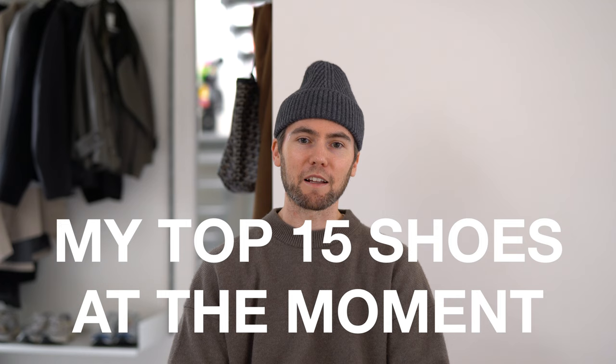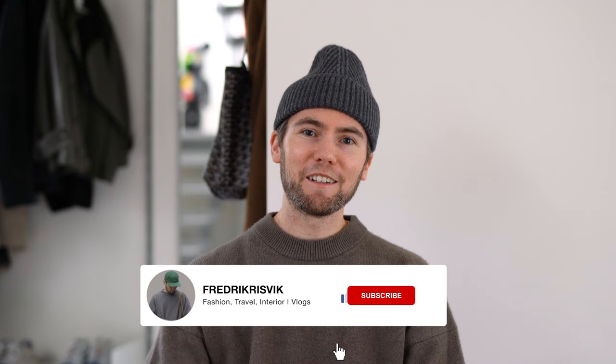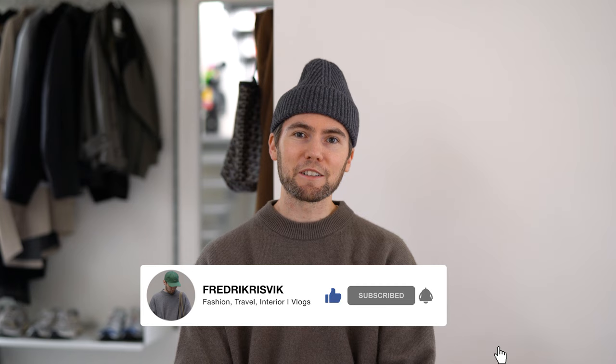Over the years I've been collecting quite a few pairs of sneakers, boots, and footwear in general, and today I want to show you 15 pairs that are getting the most use or have some personal meaning to me. When I look for a new pair of shoes the design has to be timeless, well-made, and comfortable to wear. This collection is shown in no particular order — just 15 pairs of shoes that I really like.